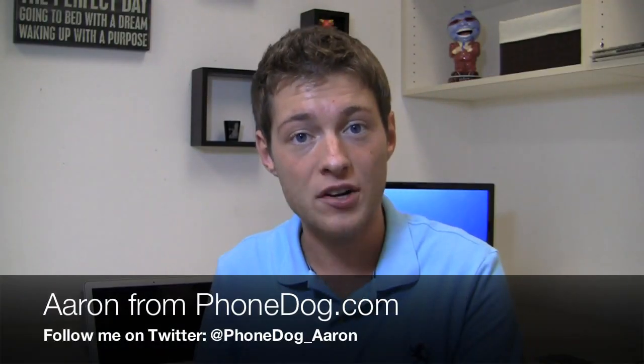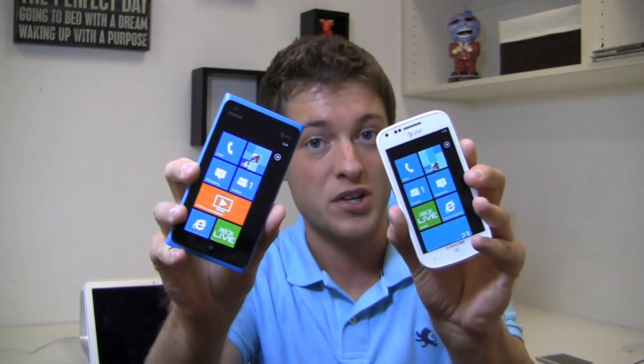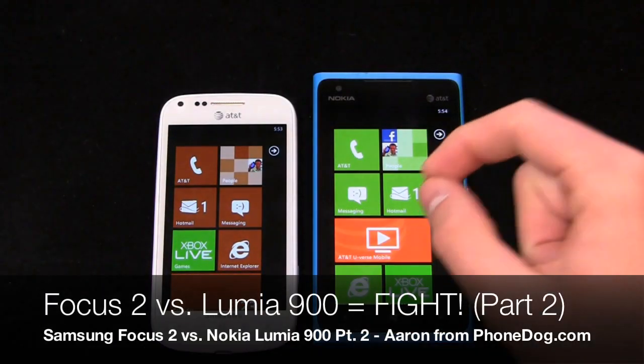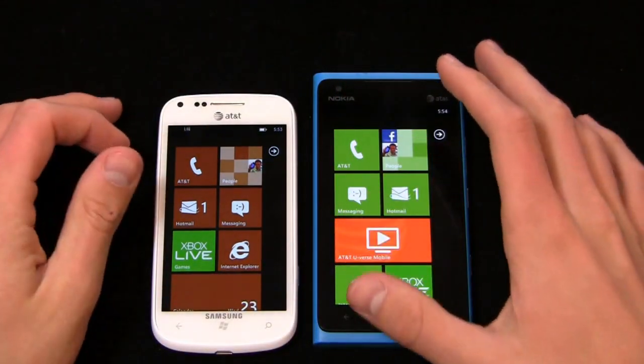I'm Aaron from phonedog.com, and part two of the dogfight battle between the Lumia 900 and the Samsung Focus 2 starts right now. Part two of the dogfight between the Focus 2 and the Lumia 900 — Samsung and Nokia — both are 4G LTE devices.